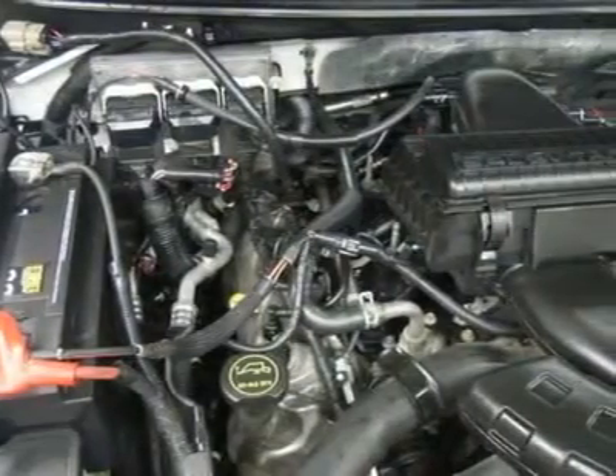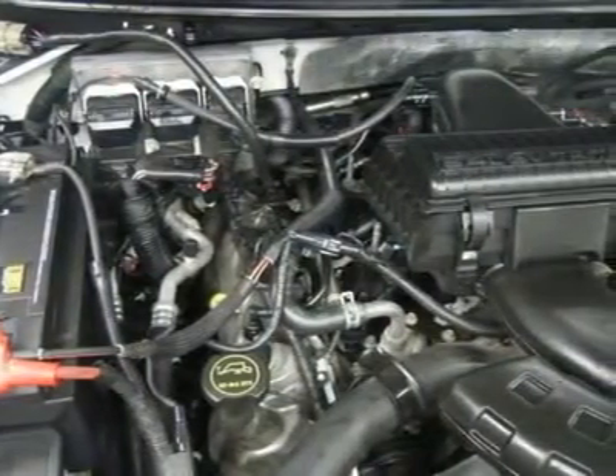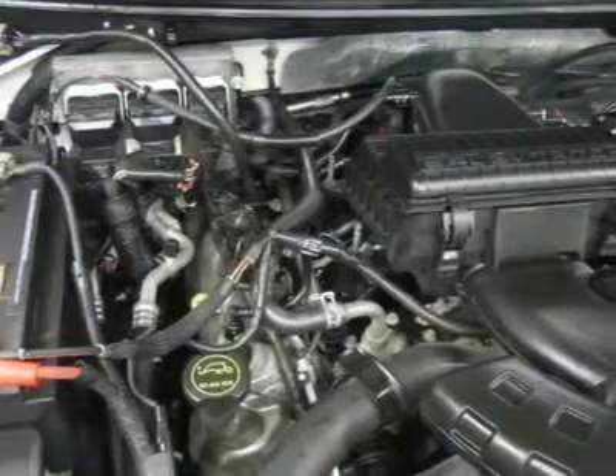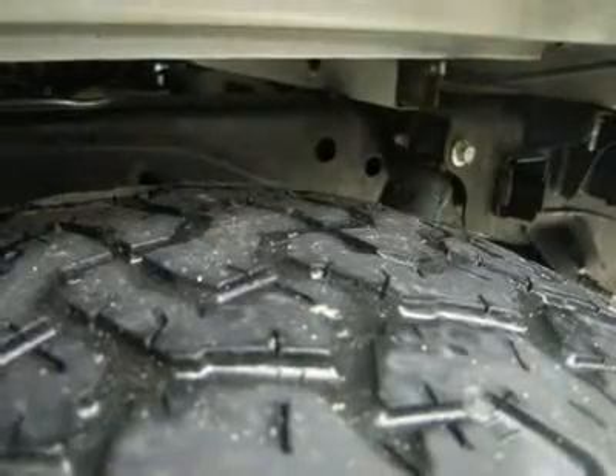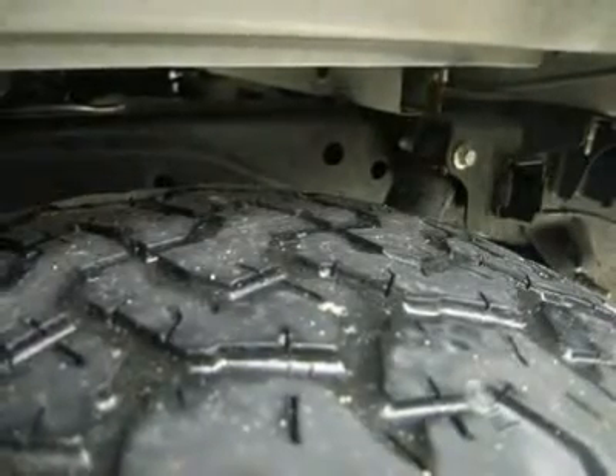Our selection is unmatched in the industry, with more high-quality used diesel trucks than anyone in the Midwest — all here in Fond du Lac, WI. All of our vehicles are Lens certified and ready to be delivered.